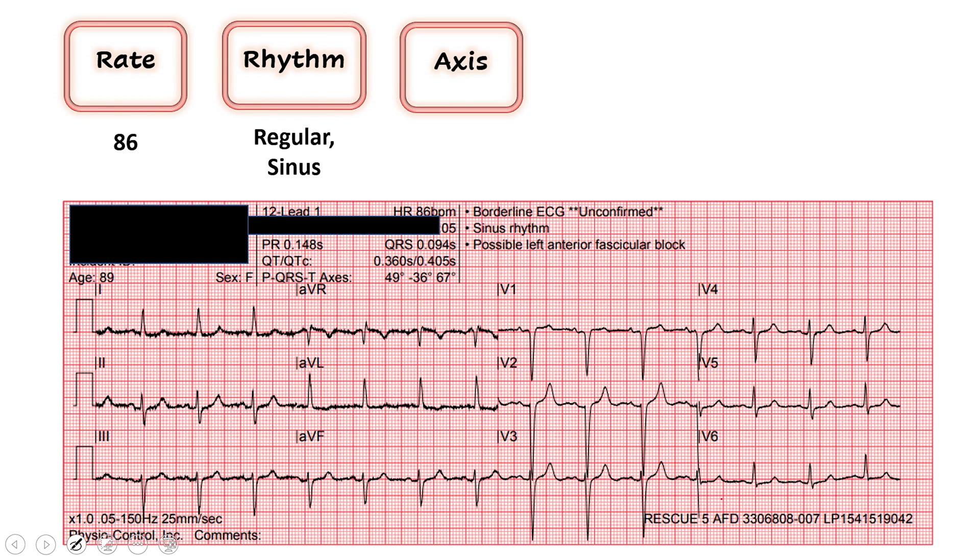Moving on to axis — we look at leads one and AVF. Lead one, which is my left thumb, I'm looking at the majority of the QRS vector. In lead one, the majority of that vector is up — positive direction, so I give it a left thumbs up. Now I look at AVF — the majority of the QRS vector I'll call down. So my left thumb is up and AVF is down. I have left axis deviation here.